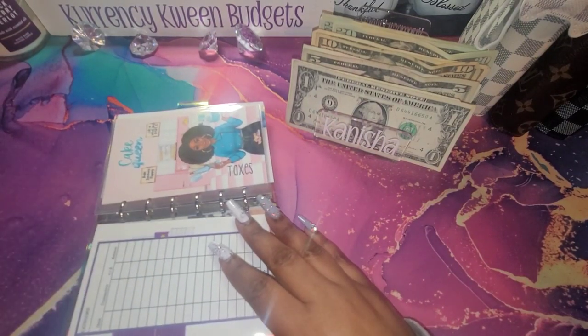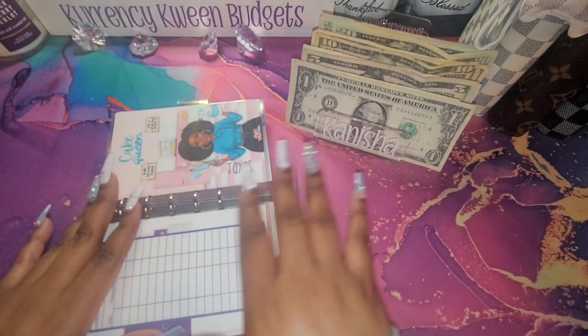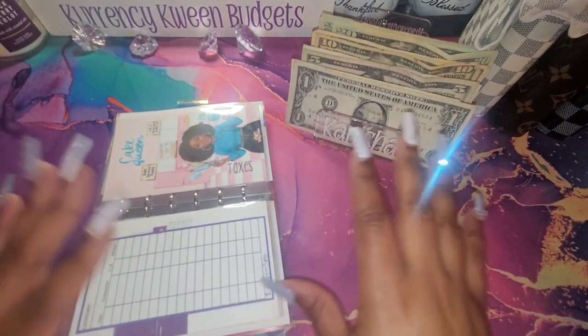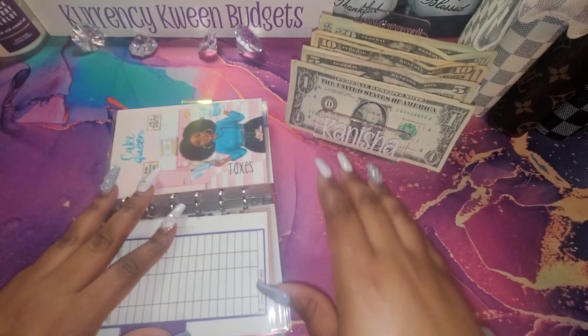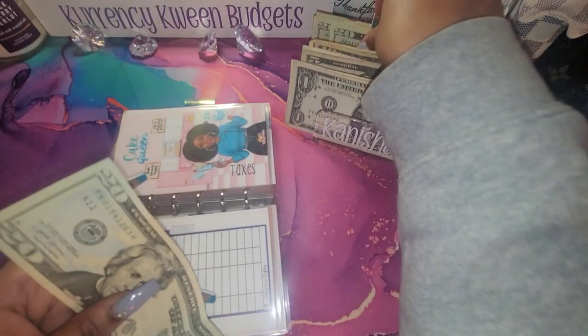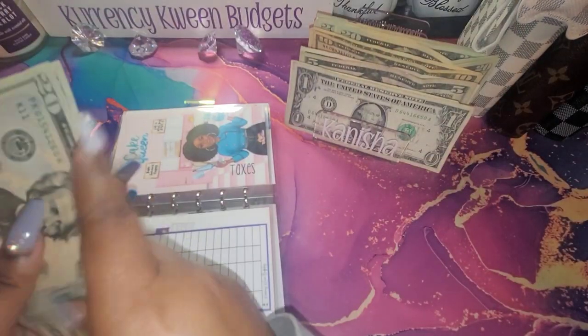2023 — it's all about accountability for me. 2022 was the first part of me learning to budget and trying to get everything in order. But I feel like I'm okay with budgeting now. So I think 2023 is all about accountability and saving more. For taxes, I'm going to do $50.